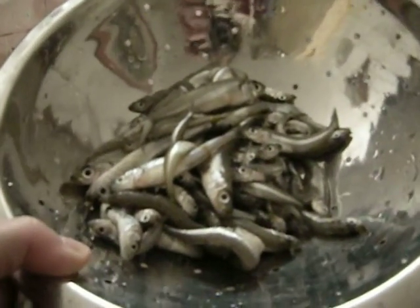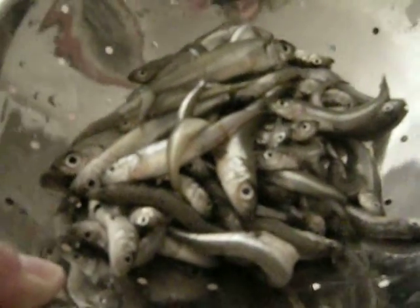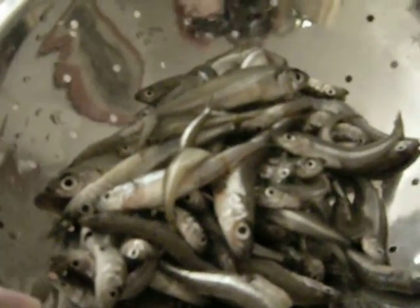I really like these little Mediterranean fish — any type of little fish. You just rinse them off really well. You can put some salt and pepper and herbs on them if you want, and I fry them just whole like that until they're nice and crunchy.